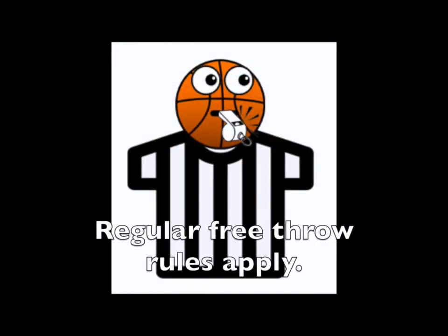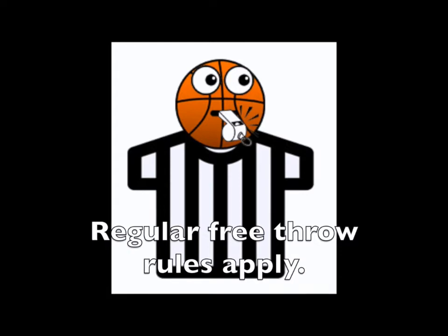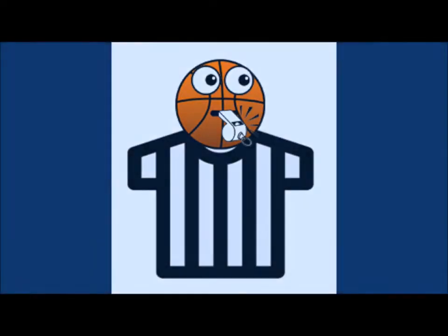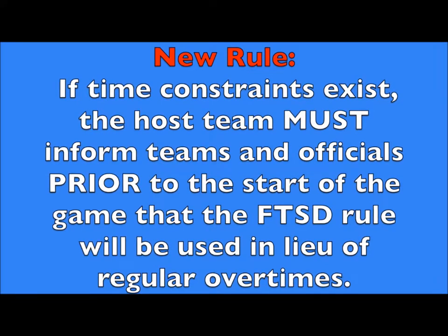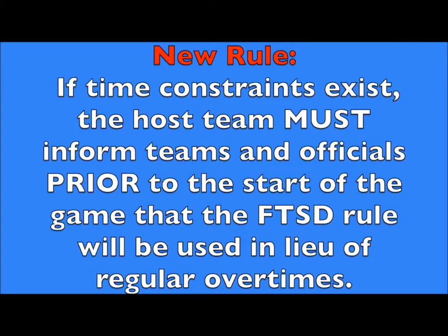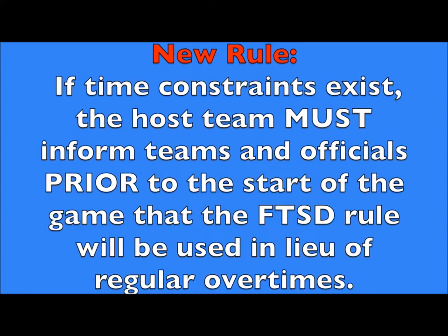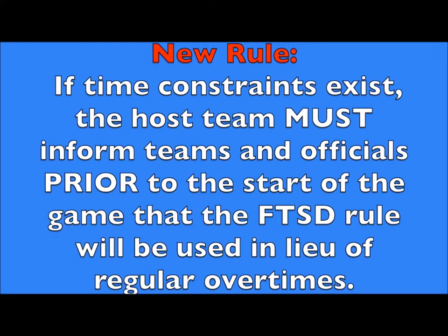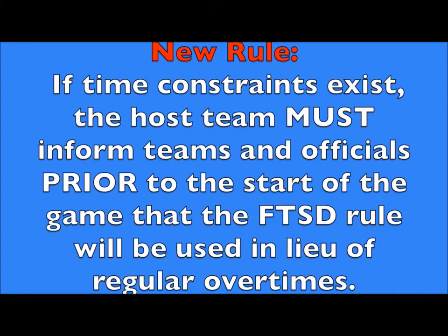Regular free throw rules apply. If you caught the fact that some of these shooters stepped on or over the line before the ball hit the backboard or the rim — good job. This shot would be counted as a miss. Also new is a rule that says if time constraints exist, like games have run long or are on a time limit, the host team may put the free throw sudden death rule into play for all overtimes. However, both teams and officials must be informed of this prior to the start of the game.